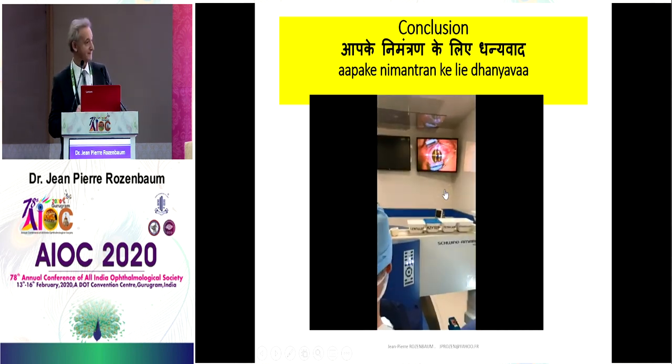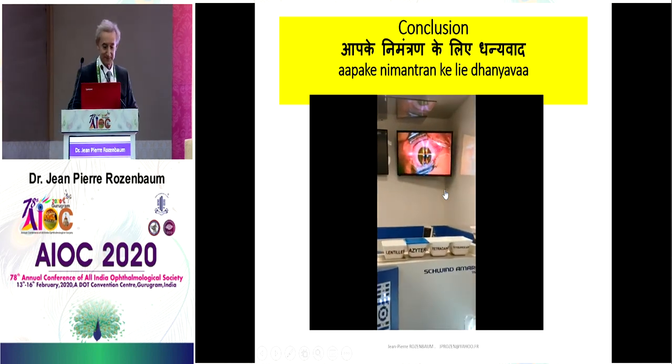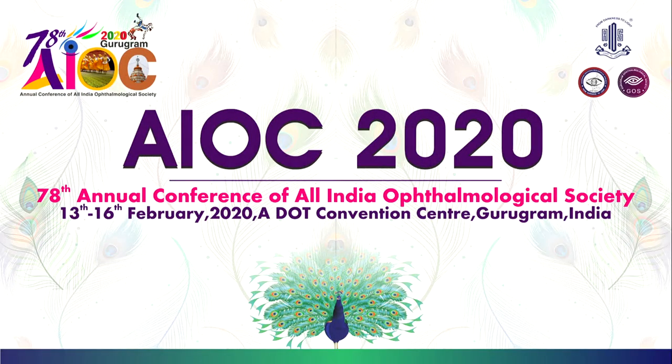Thank you very much. Lovely talk, sir. So your choice would be Schwind.